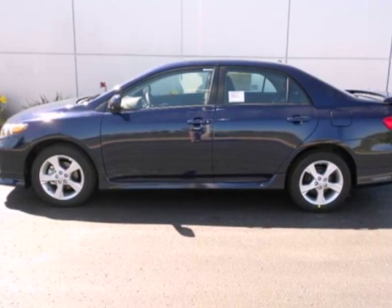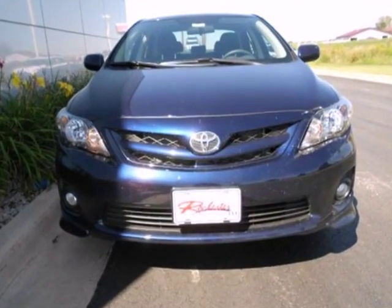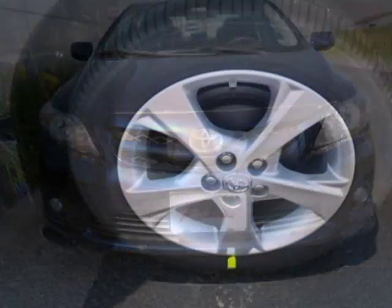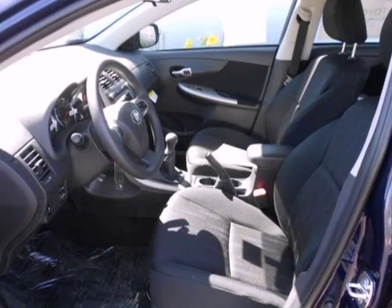It's a 2011 Toyota Corolla, compact in size but huge in value. It has standard electronic brake force distribution, child safety locks, and a premium sound system with MP3 input and speed sensitive volume control.